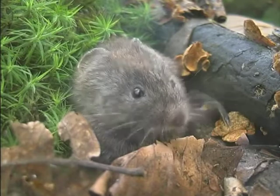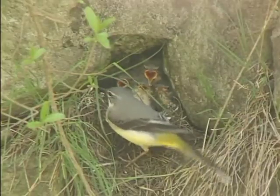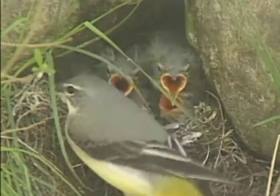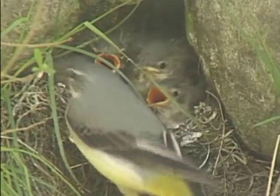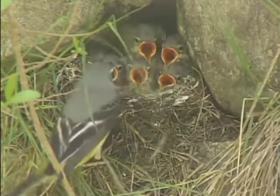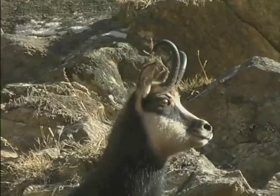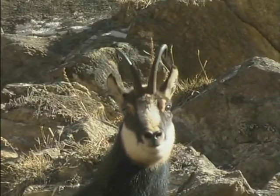E l'arvicola rossastra. La ballerina gialla. In queste immagini dell'amico Renzo Ribetto, vediamo i genitori che, oltre a imbeccare i piccoli, portano via il sacco fecale per tenere pulito il nido. La viscia dal collare: con la lingua sta esplorando l'ambiente circostante. Il camoscio — guardate che agilità nella corsa.